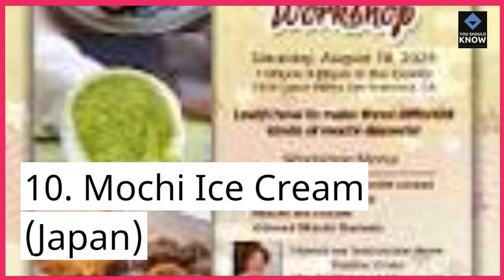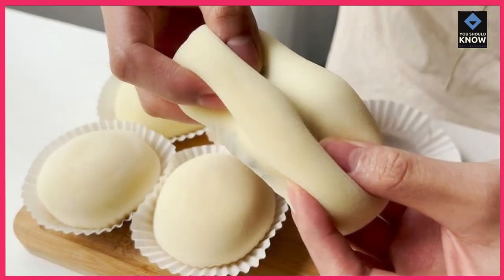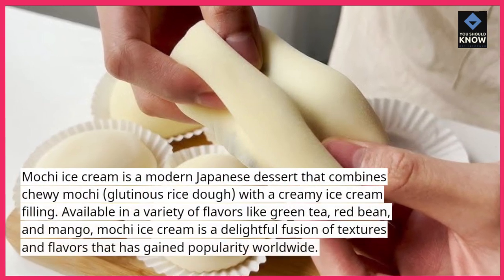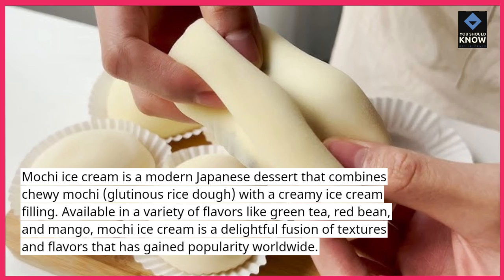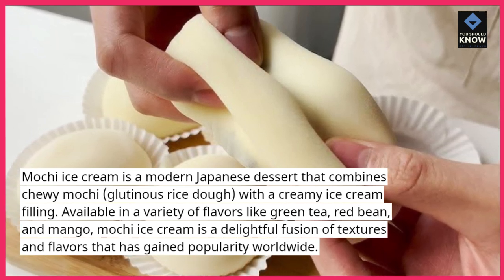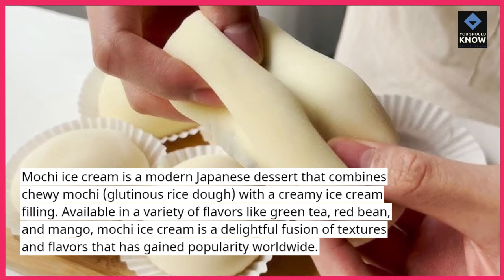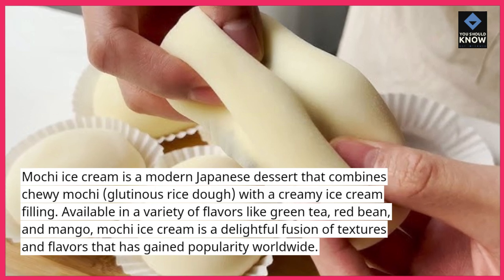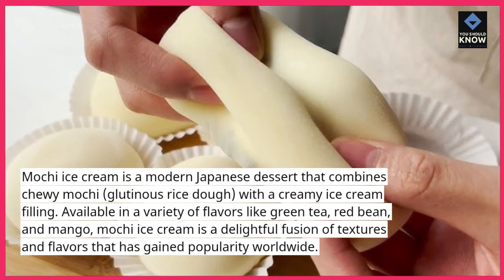10. Mochi Ice Cream, Japan. Mochi Ice Cream is a modern Japanese dessert that combines chewy mochi, glutinous rice dough, with a creamy ice cream filling. Available in a variety of flavors like green tea, red bean, and mango, mochi ice cream is a delightful fusion of textures and flavors that has gained popularity worldwide.